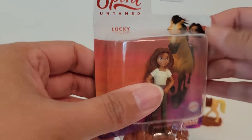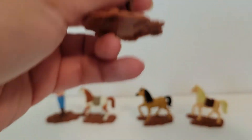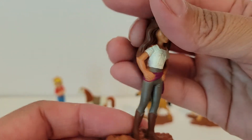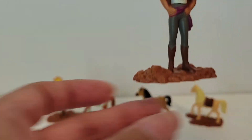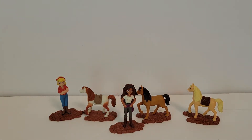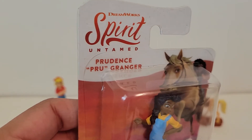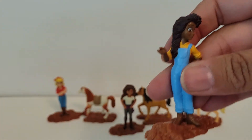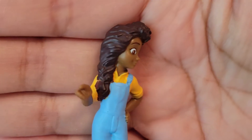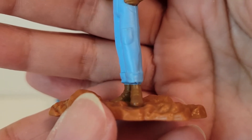The next one goes with Spirit — her name is Lucky. She's got long, pretty hair and some nice looking boots also. And then the next one with Chica Linda is Prudence — it says on there Prudence Granger, and short is Prue. I love her braid — look at that. She's got her hair to the side and her boots are underneath with her pants cropped at the bottom.